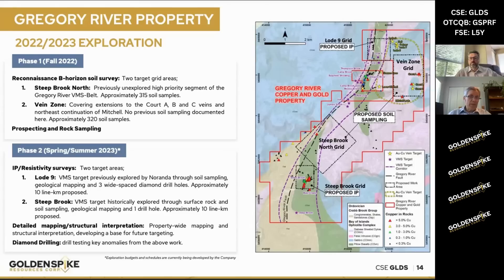That will be done quite soon. Phase one — we did most of that last year. Phase two is starting this year, which includes the IP resistivity. We also want to do a detailed mapping and structural interpretation that brings in all of our airborne mag surveys and other surveys that have been done historically. And finally, we want to start drill testing some of these key anomalies later this summer, focusing initially on Steep Brook, Load Nine, and the Vein Zone, and see what sort of results we come back with.